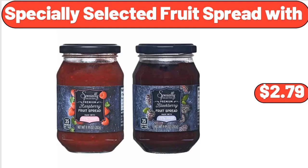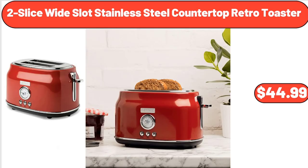Specially Selected Fruit Spread, $2.79. 2-Slice White Slot Stainless Steel Countertop Retro Toaster, $44.99.